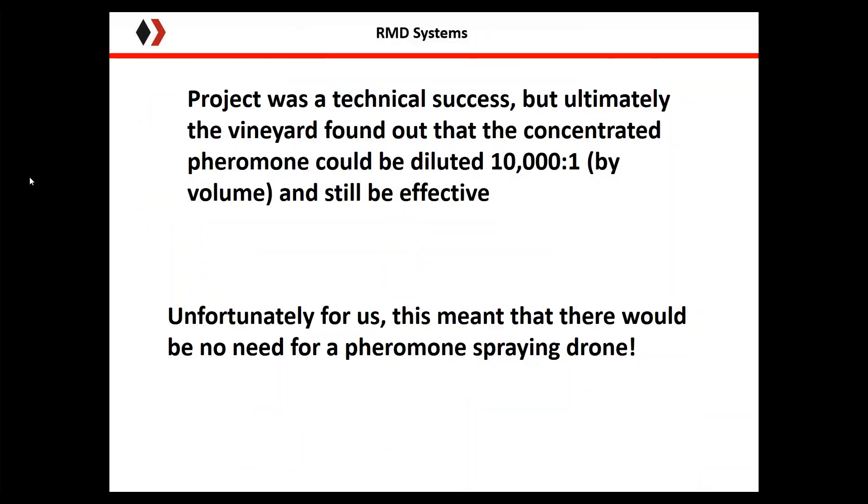The project was a technical success, but when the vineyard talked to the pesticide manufacturer, they found that the pheromones could be diluted 10,000 to 1 by volume and still maintain effectiveness. This meant they could add the pheromones to their existing tractor mixes when spraying fertilizer, with no loss in effectiveness. So although our trials were a technical success — the UAV worked, the sprayer tank worked, the pheromones worked — the UAV wasn't needed because they could get the same efficiency by modifying processes already in place. Not so good for us.